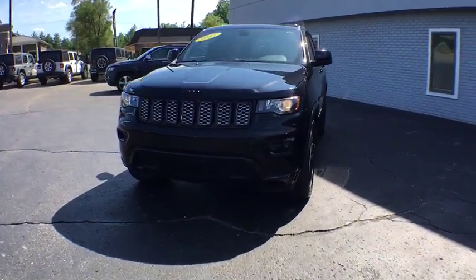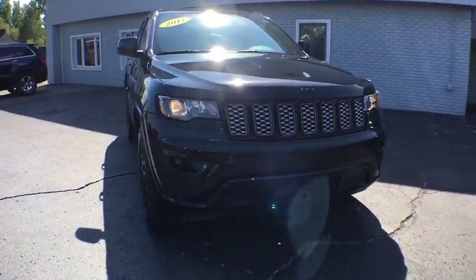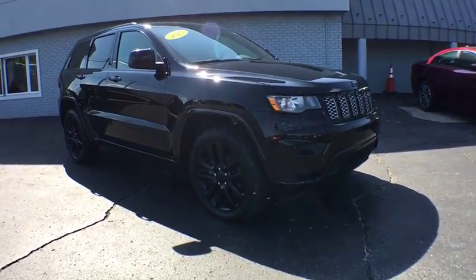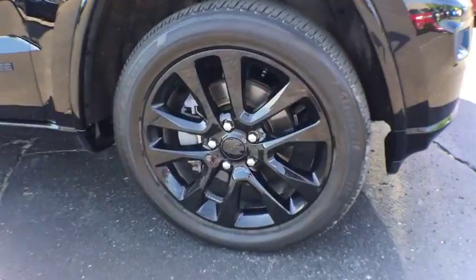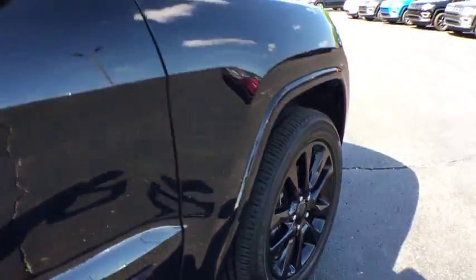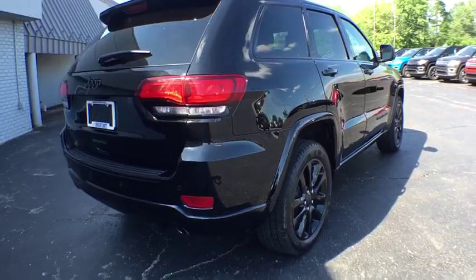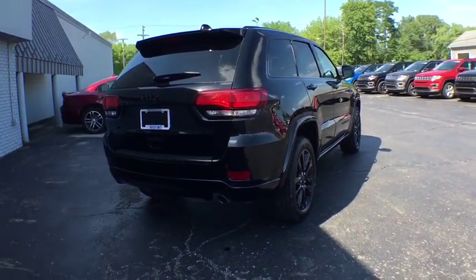You are going to love the 2017 Jeep Grand Cherokee. The Jeep Grand Cherokee offers superior off-road capability comparable to that of the upscale Land Rover LR3. This makes the Grand Cherokee a fine choice for families who venture off-road or vacation in the mountains or other remote areas.